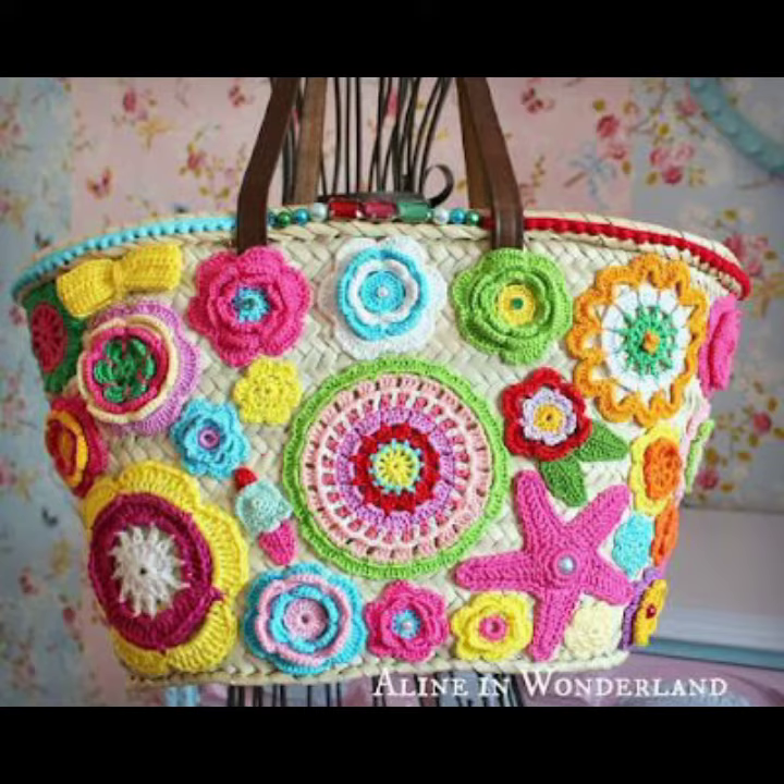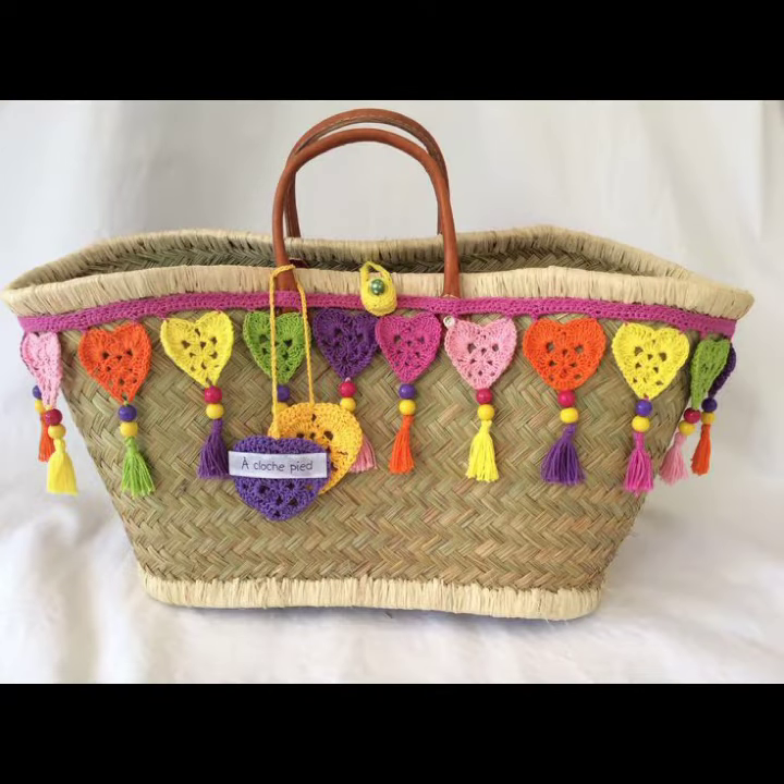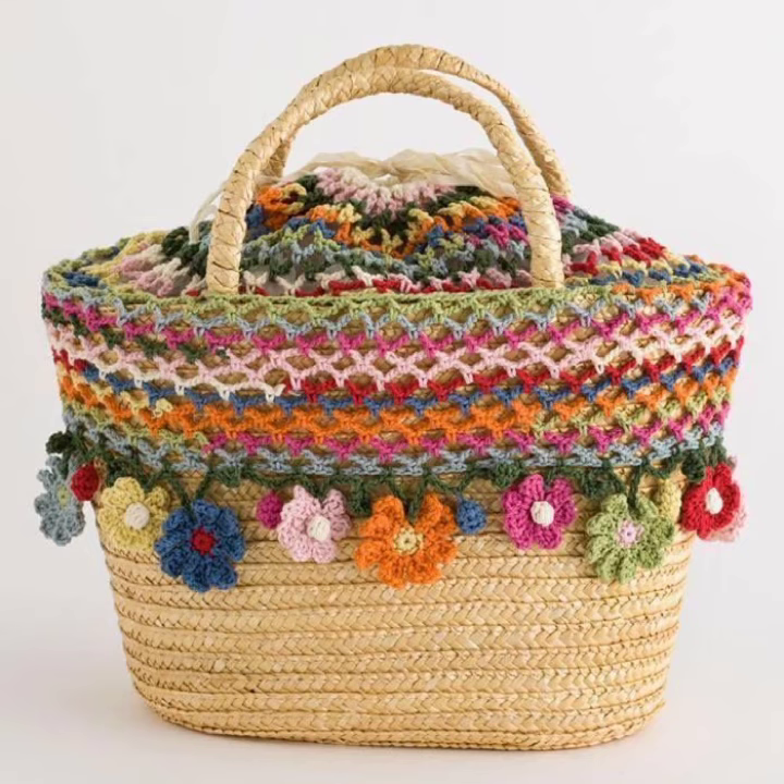Try a lace overlay — crochet overlay on top of a solid base for an elegant and intricate appearance. Use different colors for a friendly, eye-catching style.